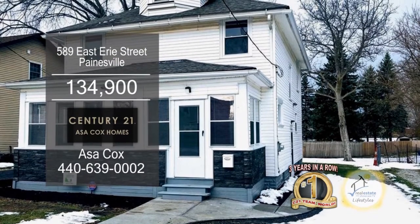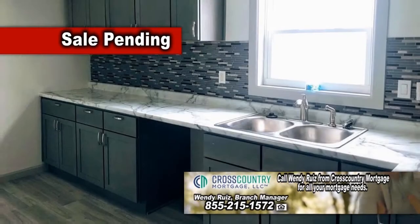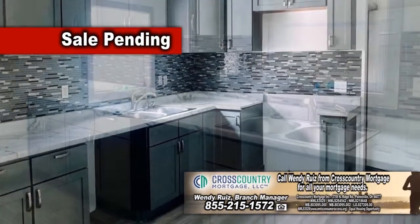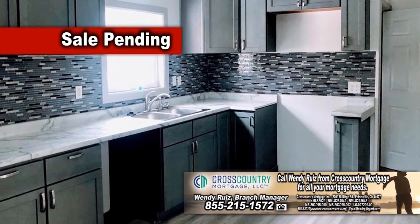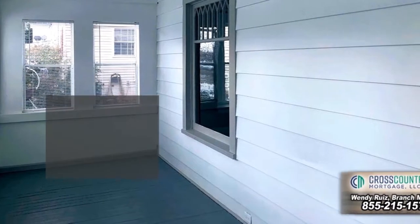This colonial in Paynesville boasts four bedrooms and one bath. The large living room opens to the dining room. The kitchen offers new cabinets, a breakfast bar, and an oversized pantry. The enclosed front porch is a great place to relax after a long day at work.